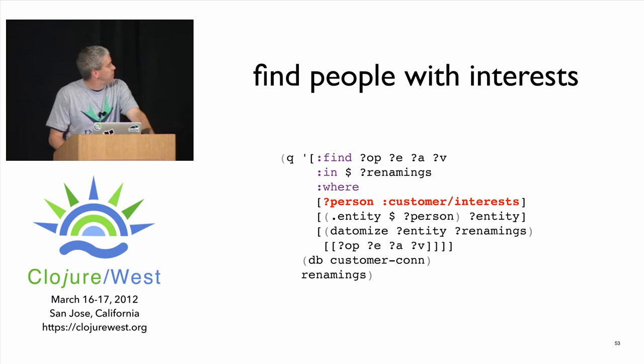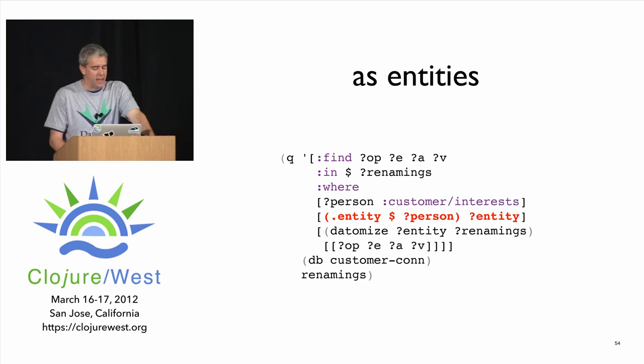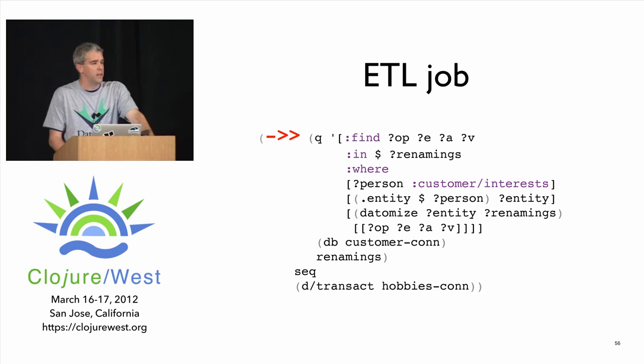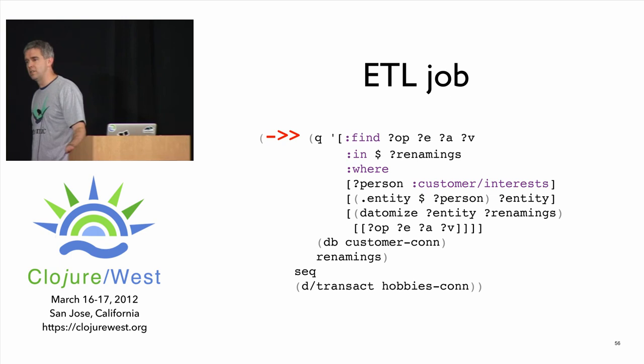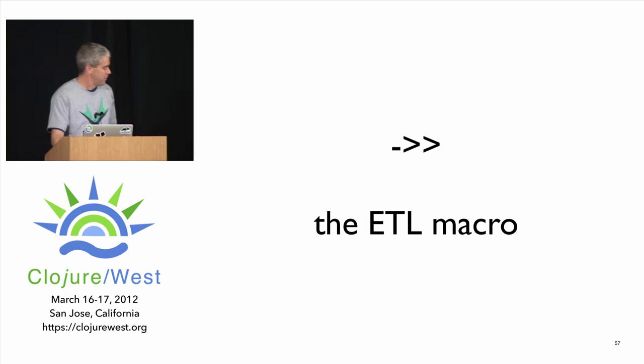This query finds all people in the system who have recorded interests — we have something that lets people say they're interested in football or whatever as entities — and manufactures datoms from that data. What is this query? It's an ETL job inside a query: a pure function, a logic program that takes data from one data source and produces the input you pour into another database. Hereafter, the thread-last macro shall be called the ETL macro.